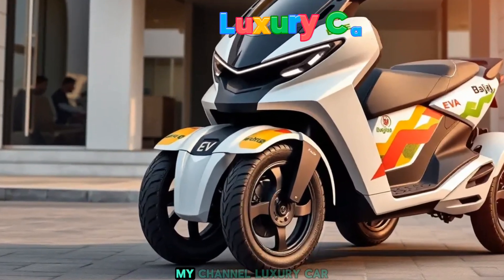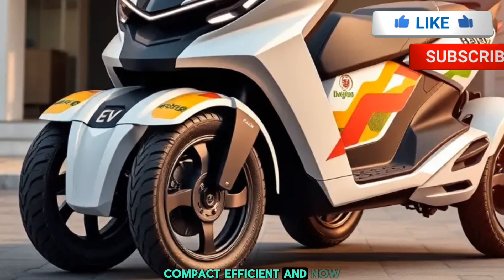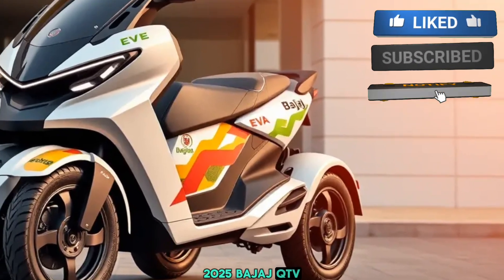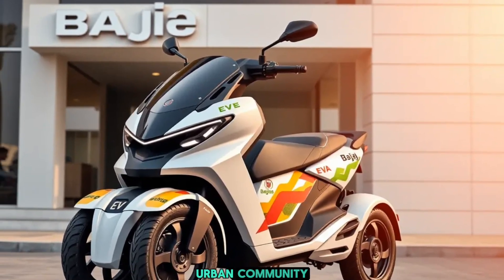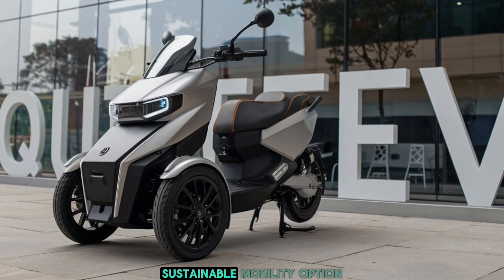Hey everyone, welcome to my channel. Luxury car futures — compact, efficient, and now electrified. Say hello to the 2025 Bajaj Cute EV, a revolutionary take on urban commuting. Whether you're navigating busy city streets or looking for a sustainable mobility option, this mini marvel is here to redefine your daily drives.